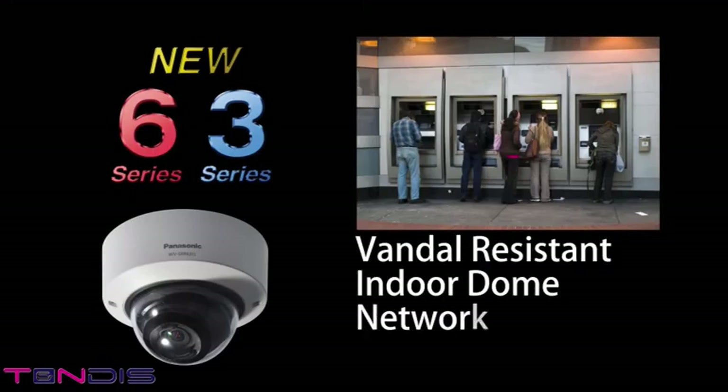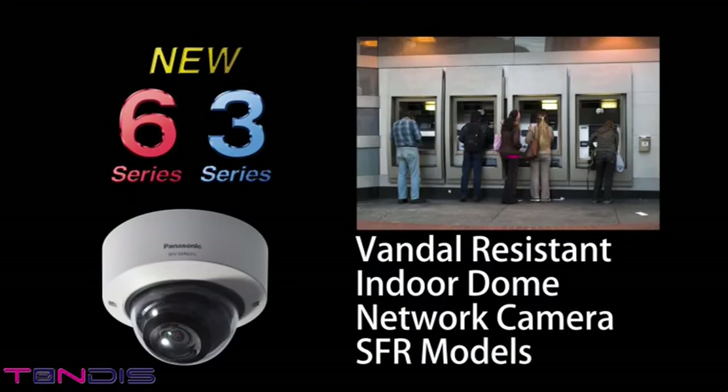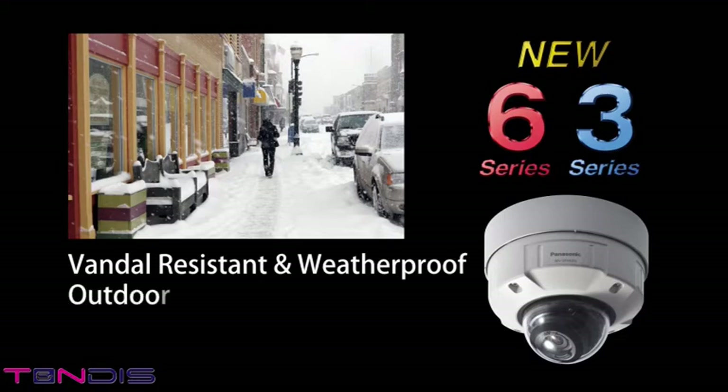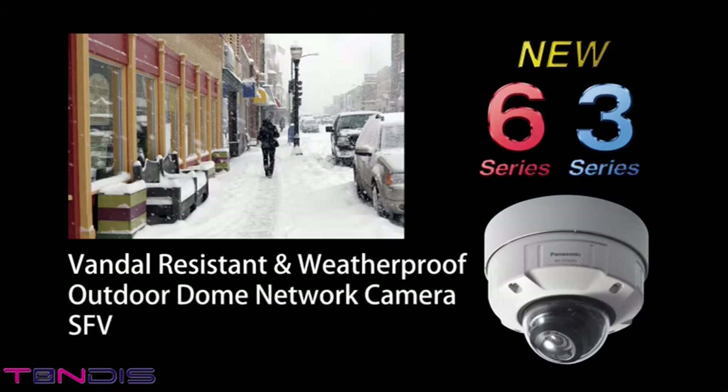The Vandal-resistant Indoor Dome Network Camera SFR Series is suitable for places where there is a risk of vandalism, such as public transport stations and schools. The Vandal-resistant and Weatherproof Outdoor Dome Network Camera SFV Series is ideal for severe temperature environments, outdoor spaces exposed to rain and snow, and areas at high risk for vandalism.